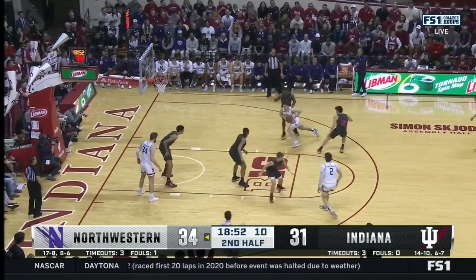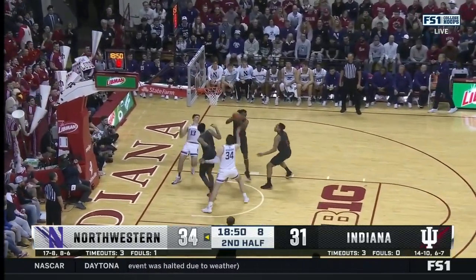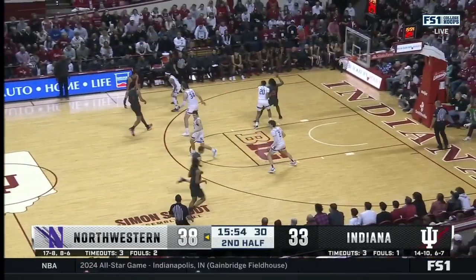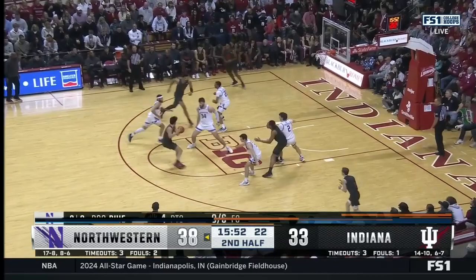Here he is defending the basketball on Barnheiser. Barnheiser gets around it, but Ware picks up the slack with a block. But boy, Boo Buoy is 0-for-6 from the floor right now.